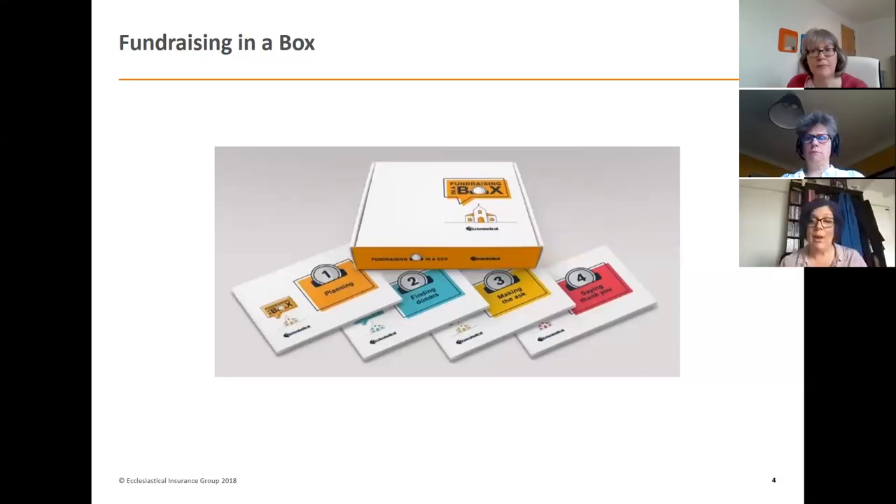We've been struggling particularly through the pandemic in terms of fundraising, and there is an awful lot of information out there available for you. We are just one of those sources of information, but we had this idea: we created a fundraising hub and ran a series of webinars, which I shall talk about a bit later. It culminated in putting this box together so that every church had a resource to help guide them through.